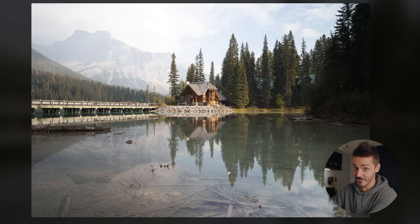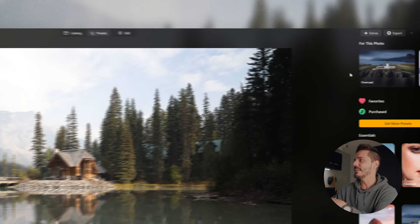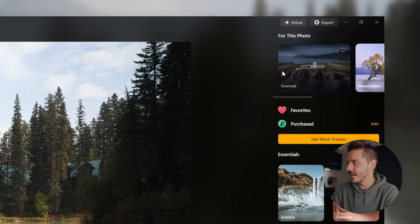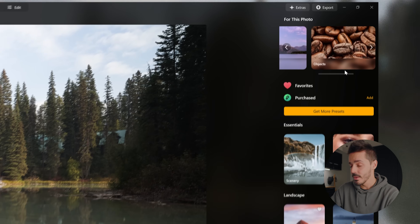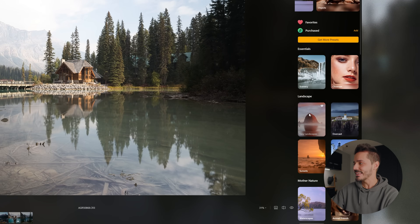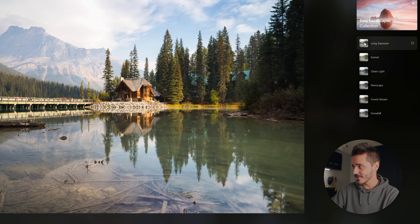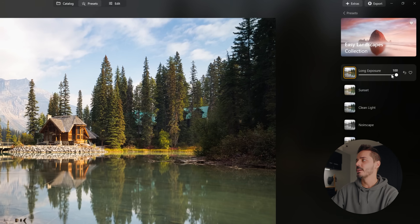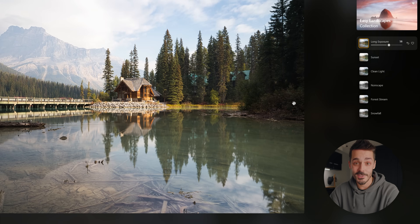This photo of Emerald Lake is one of my favorites that I've captured this year. If I jump into the preset tab, you can see it's already making recommendations on what types of presets it thinks will work well on this photo. I'm going to jump down to the Easy Landscape set, because there's one called Long Exposure that I think is exactly how I would edit this photo. And if you find it a little too much, you can with a few extra clicks roll that back to a point where you feel it looks good.